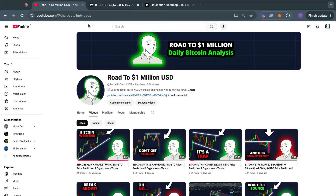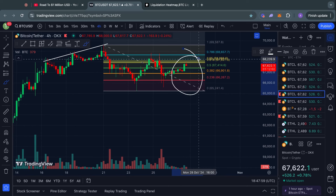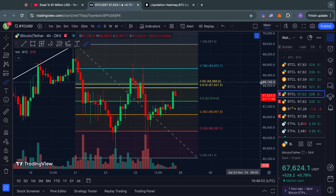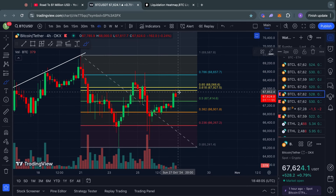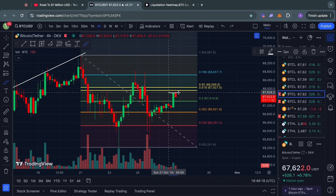Welcome to the road to 1 million US dollars. Let's get right into the Bitcoin chart for today, starting on this four-hour time frame. Taking a look at the Fibonacci levels here, we can see a clear rejection so far from this Fibonacci golden pocket sitting between 67.9k and 68.1k for the Bitcoin price.